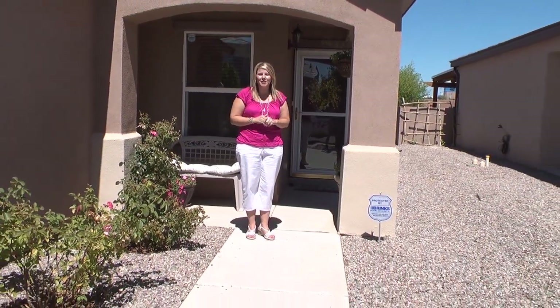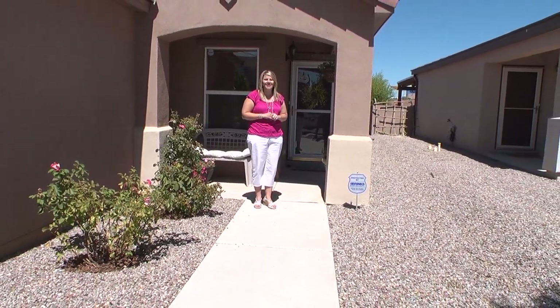Hi, welcome to 1311 El Segundo Northeast. This property is in the Vista Del Norte subdivision. It's great with parks and walking trails. The house is cute as a button. Let's take a look.